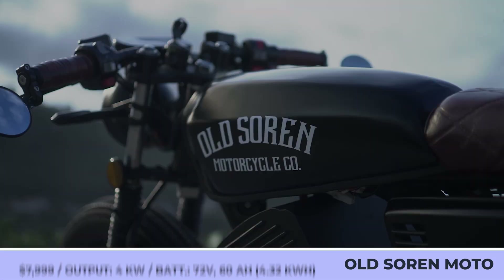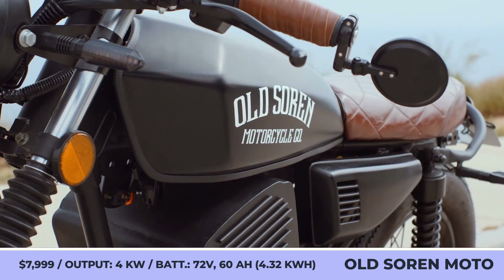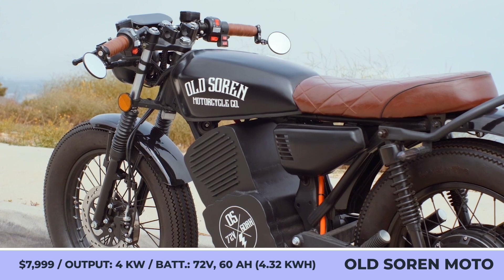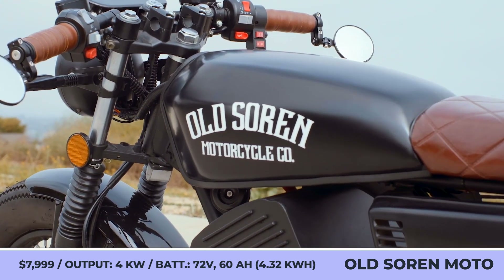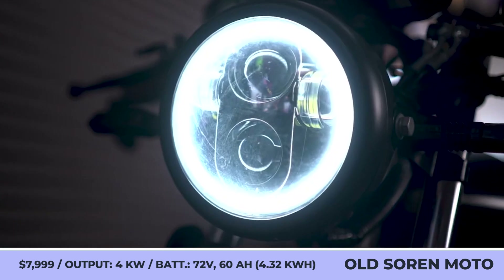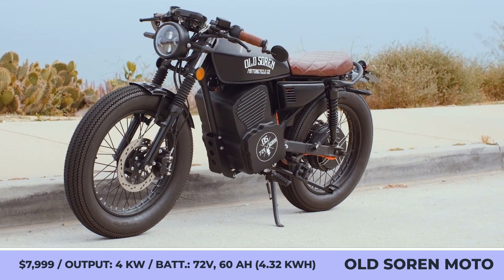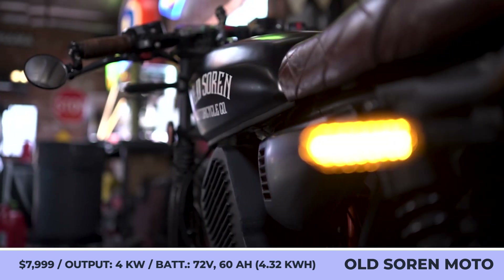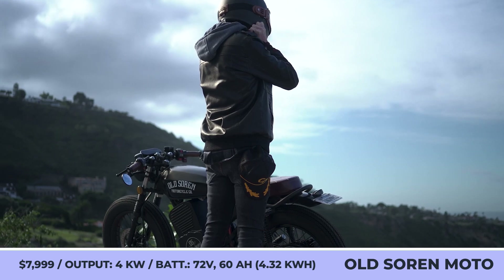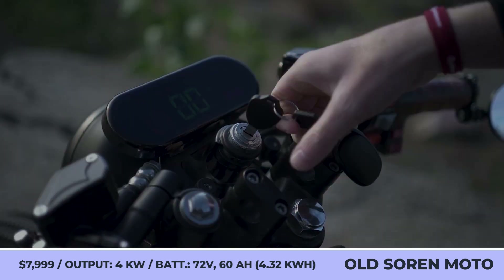Old Soren Cafe Racer. The guys at the Old Soren Motorcycle Company decided that electric mopeds should not only be compact, lightweight, and practical, but also good-looking. They gave a proper cafe racer design to their first model. It features a fully blacked-out matte paint job with white decals, a low handlebar, a round vintage headlamp, and a brown leather seat with a stitched diamond pattern.